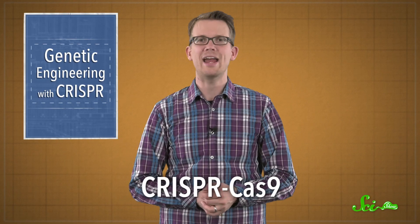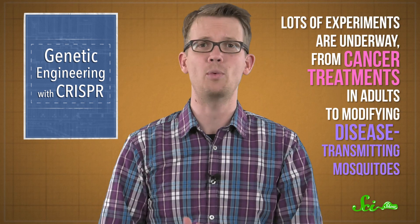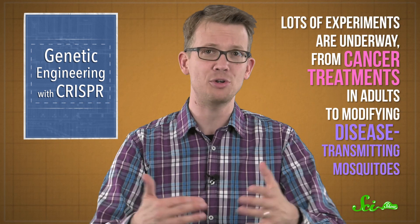CRISPR, more formally known as CRISPR-Cas9, is a relatively new genetic engineering technique that gives scientists more power and flexibility to edit DNA in living cells than they've ever had. Lots of experiments are underway, from cancer treatments in adults to modifying disease-transmitting mosquitoes. The system uses an enzyme called Cas9, which makes cuts in DNA. A piece of RNA, which cells normally use as a chemical messenger, guides the Cas9 to a DNA sequence that matches up with the RNA sequence. Then Cas9 makes a cut through both DNA strands — a double-stranded break.